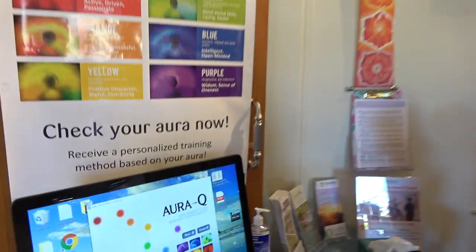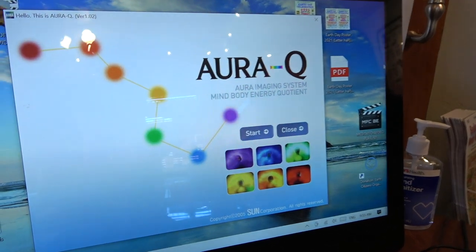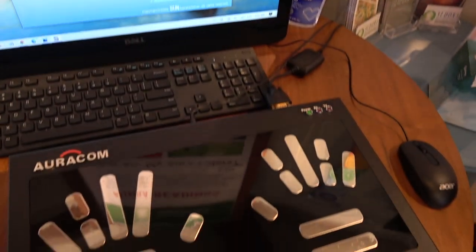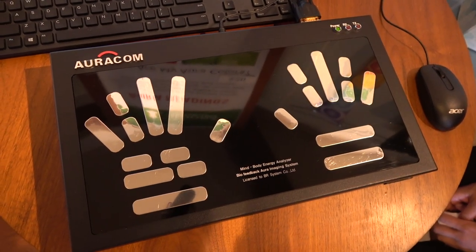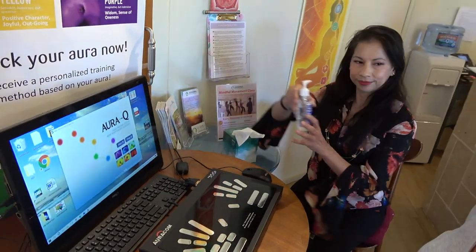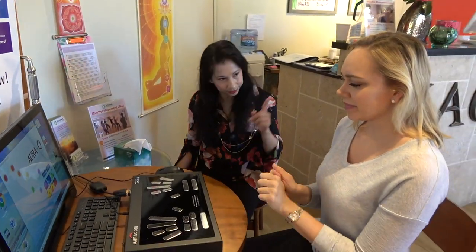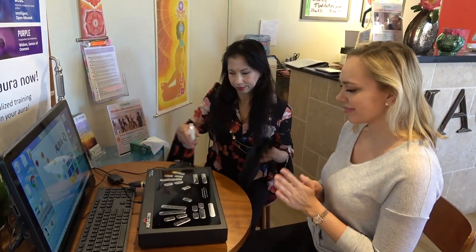This aura reading is done by a machine that uses aura imaging systems that scan your palms to recognize your mind-body energy. First, Jen tells me what I should expect from an aura reading and asks me some questions about my current emotional and physical state, and if there's something I'm feeling that could be represented in my aura. We then both sanitize our hands and she cleans off the aura machine to follow safe sanitation guidelines.